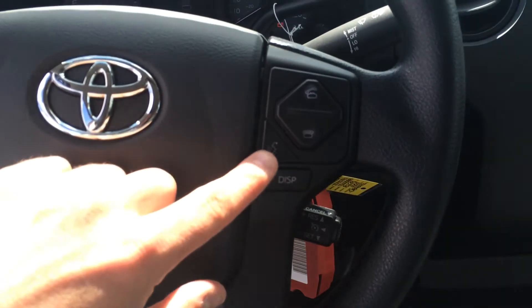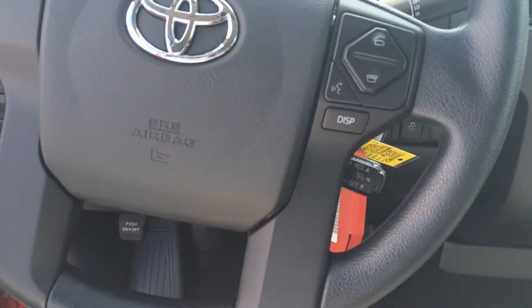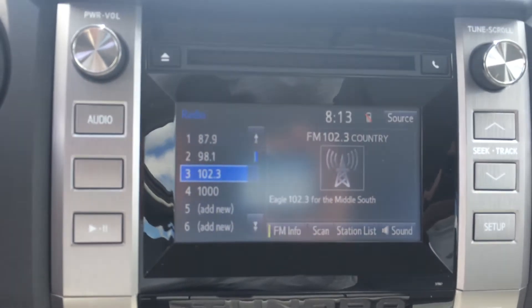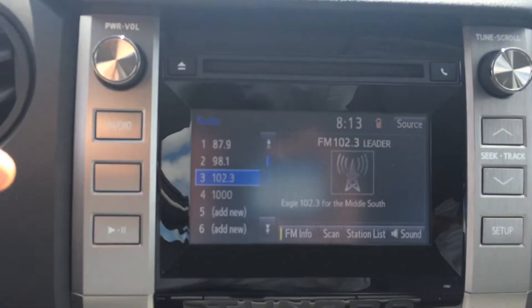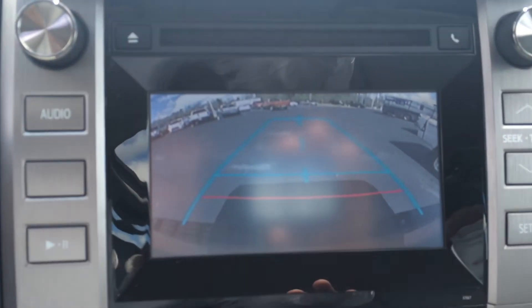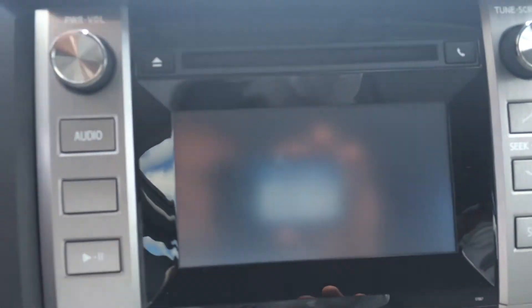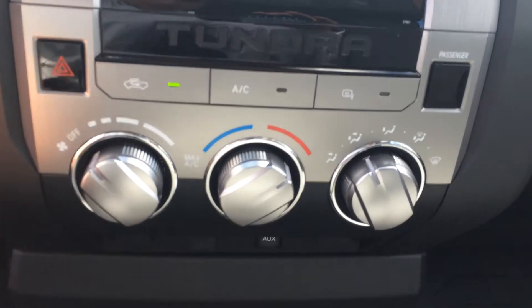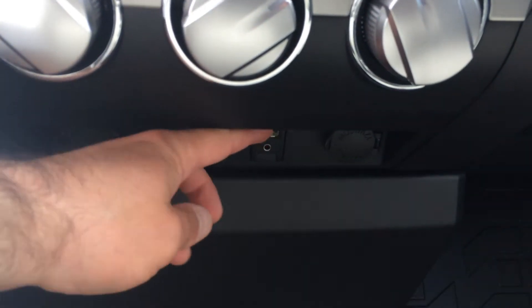Here are your Bluetooth telephone commands, cruise control right there, and you have a 6.1 inch touchscreen with AM, FM, CD, and Bluetooth capability. I'll go ahead and show you the backup camera right there. Tow/haul mode is built into the shift selector knob, climate controls, USB and headphone jack, and a couple of 12-volt outlets on each side.